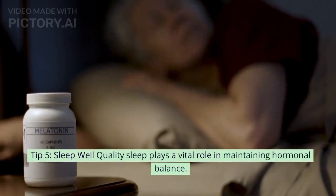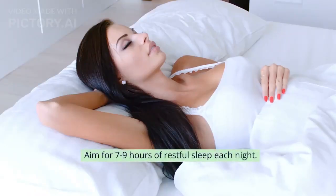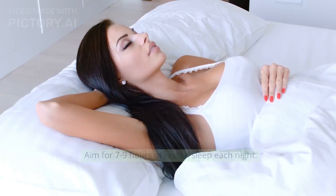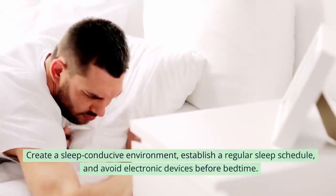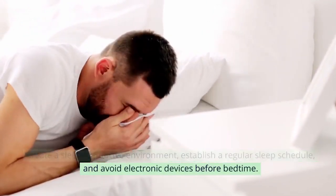Tip 5: Sleep well. Quality sleep plays a vital role in maintaining hormonal balance. Aim for 7-9 hours of restful sleep each night. Create a sleep-conducive environment, establish a regular sleep schedule, and avoid electronic devices before bedtime.